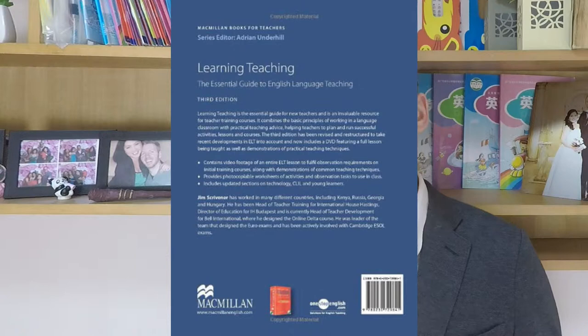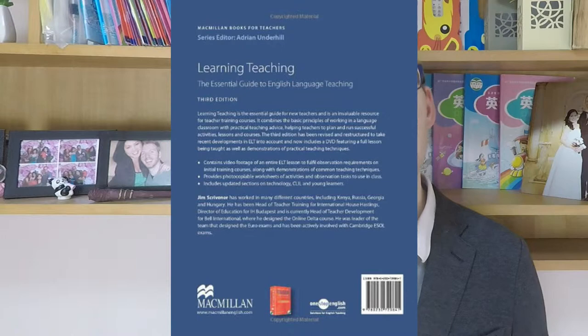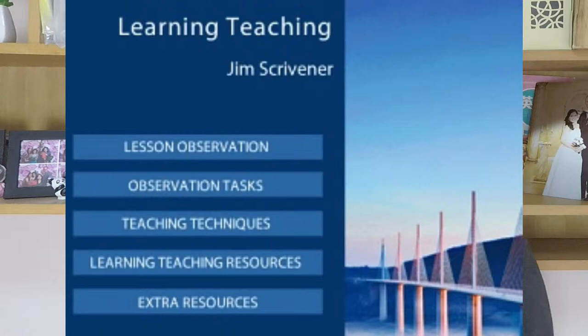So it's very good in showing you real-life examples of how teaching English works in an actual classroom. The accompanying DVD is helpful and has some very useful resources.